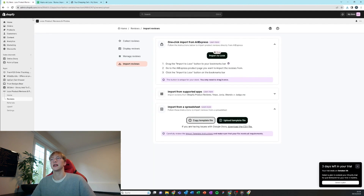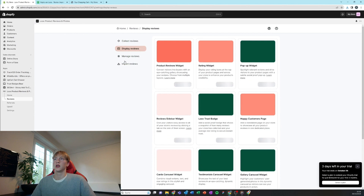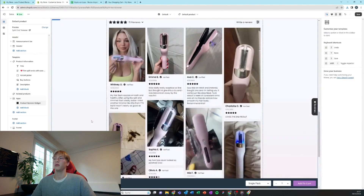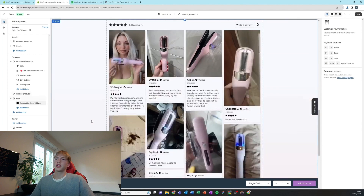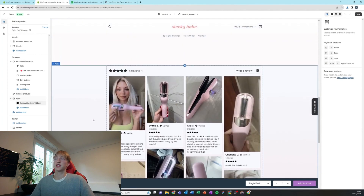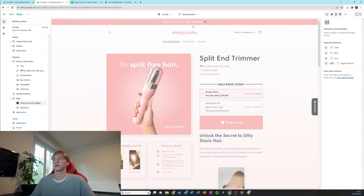You can see I made the reviews with some pictures. Save them as a CSV and upload the template file. When that's done we can add it to our theme. There are a lot of pictures — it's important to have a lot of product images just to gain trust with the customer.